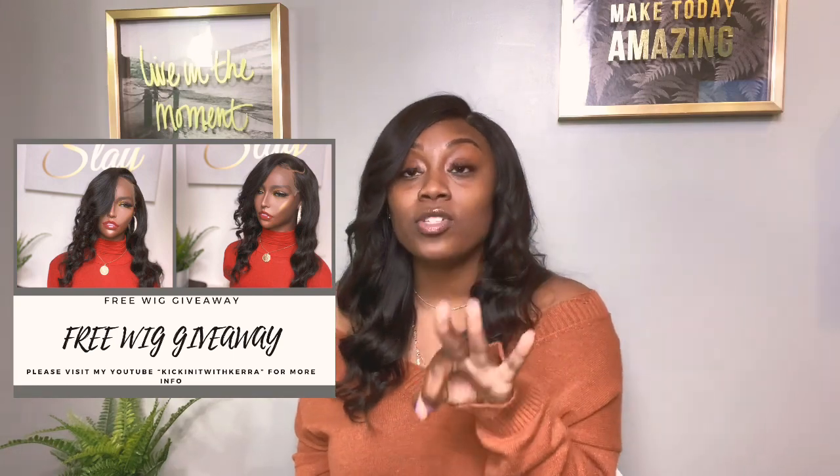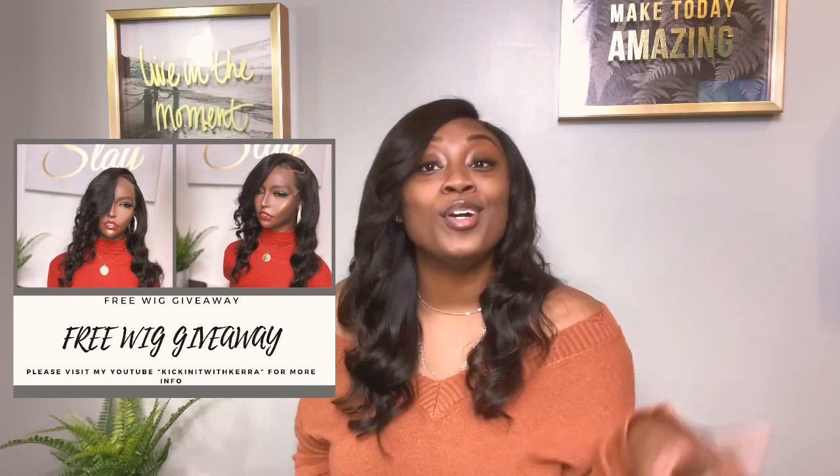Rule number three: you have to tag three people underneath the post that I will be posting on both of my business pages on Instagram and on Facebook. I will post a flyer saying 'free wig giveaway' — you have to comment underneath that post and tag three people. If you don't have Instagram, go to Facebook; if you don't have Facebook, go to Instagram.